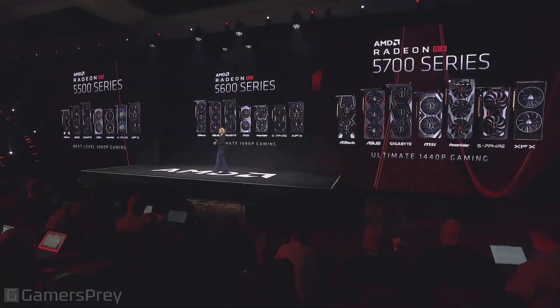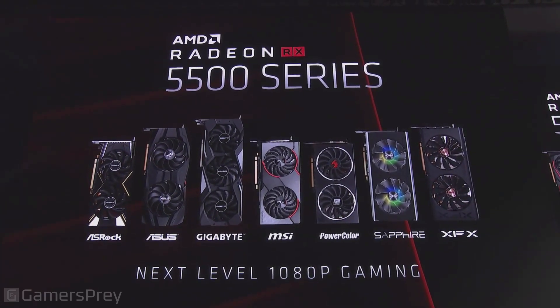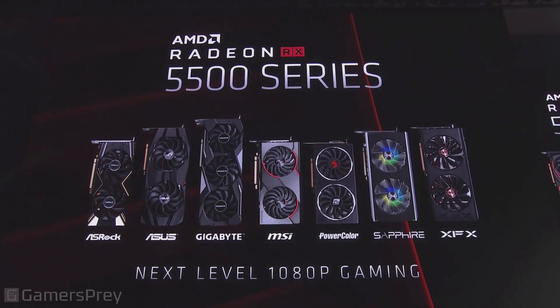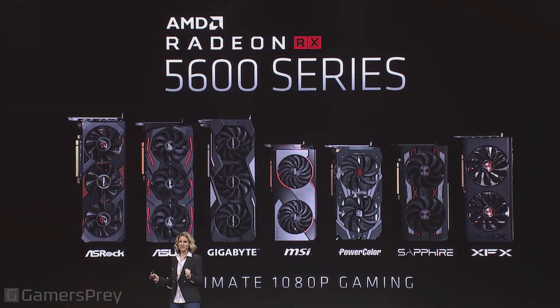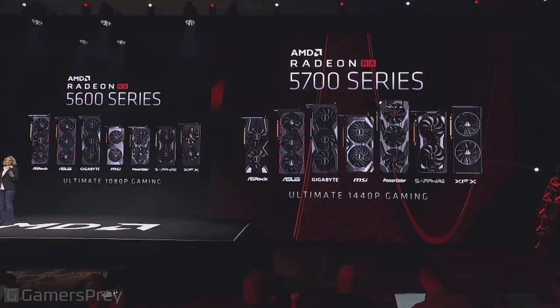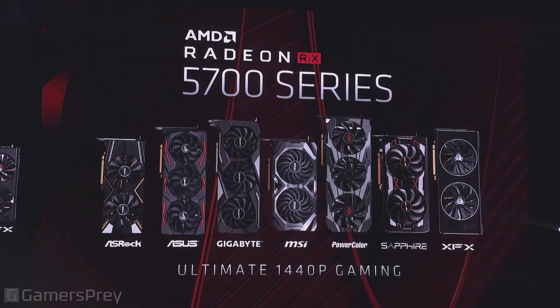If you're a gamer that games from 1080p to 1440p, we have you covered. We have the 5500, which is an affordable, great card for 1080p on all the modern titles. We have the brand-new 5600 XT for the max 1080p ultimate gameplay. And, of course, we have the 5700, the ultimate 1440p game card.